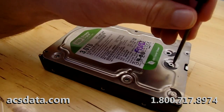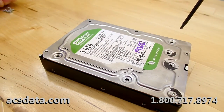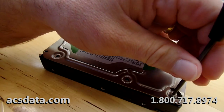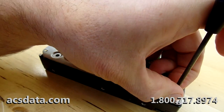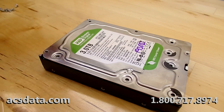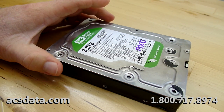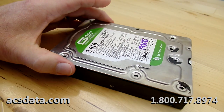I would literally like to have a contest where we take some of these guys from computer shops who think they know what they're doing, and say 'here, I'll give you $10,000 if you can recover this three-terabyte Western Digital drive that has a bad set of heads in it' — and see if they can even do it.